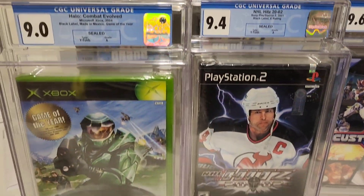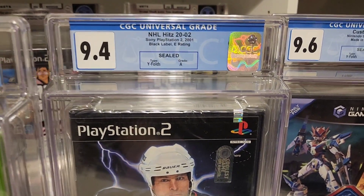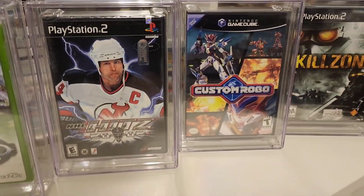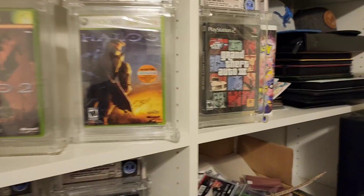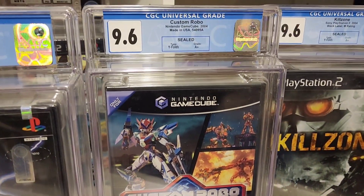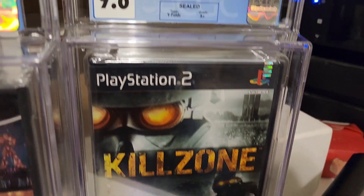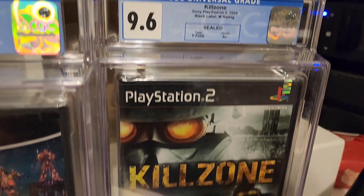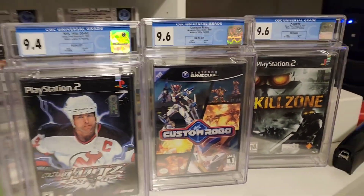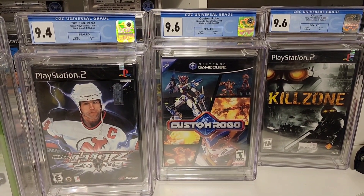NHL Hits 2002 — 9.4A. My favorite, probably my favorite game on PlayStation 2, right next to GTA. Custom Robo, GameCube — absolute banger, 9.6A+. Killzone got me into first-person shooters, 9.6A+. If you've never played Killzone, Custom Robo, or NHL Hits, I'm sorry your childhood was trash. But these games are peak nostalgia.